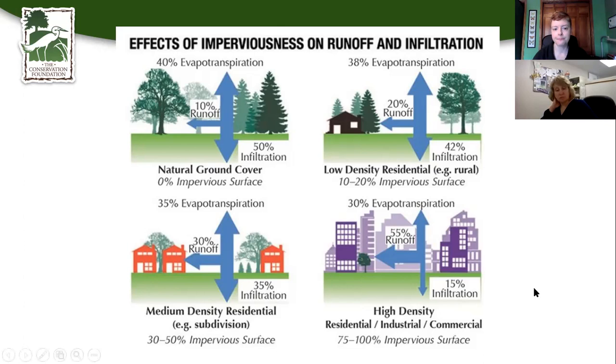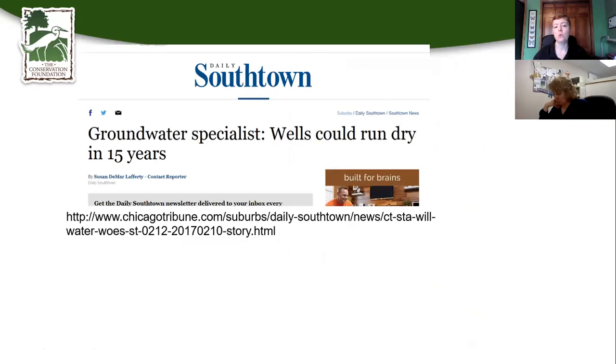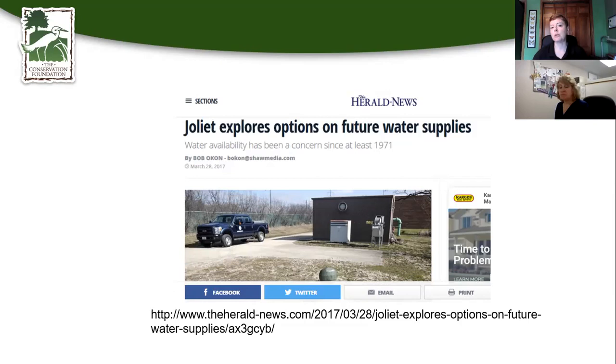We've known for a long time that in the city of Joliet, the wells were starting to run dry, which prompted the need for a new water source. Articles from the Herald and the Daily Southtown go back to 2017 — four years ago we were already talking about these issues. Keeping rainwater where it falls and recharging groundwater has real-world complications.